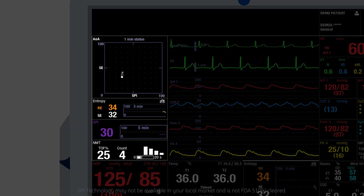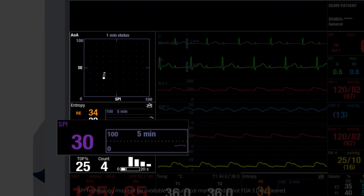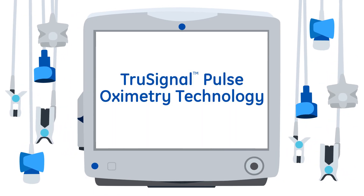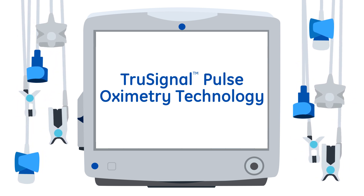Finally, all this information is visualized for you, presented as high fidelity patient data, where and when you need it. If you want a signal that's true, trust in GE Healthcare's TrueSignal sensors and cables for continuous pulse oximetry and pulse rate monitoring. Clinical accessories from GE Healthcare. Trusted. Reliable. Simple.